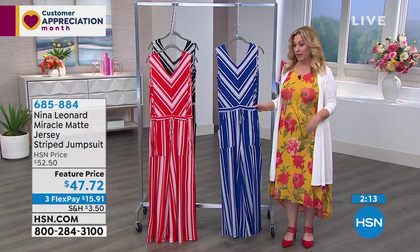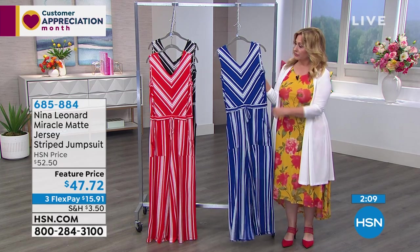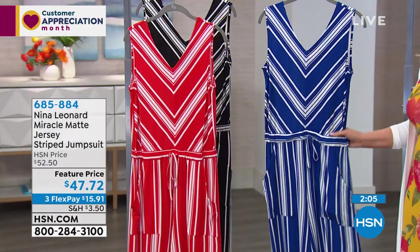A jumpsuit is like wearing a dress — you throw it over your head and you're out the door. I think this is really cute with a little jean jacket, or the duster you have on, or one of the little boleros. Let me show you the black-white — that's dynamic! You could use colorful accessories with that, like Iris Apfel necklaces, those big colorful chains — that would just be a wow. There's something about the black-white that looks really dressy — that spectator look.